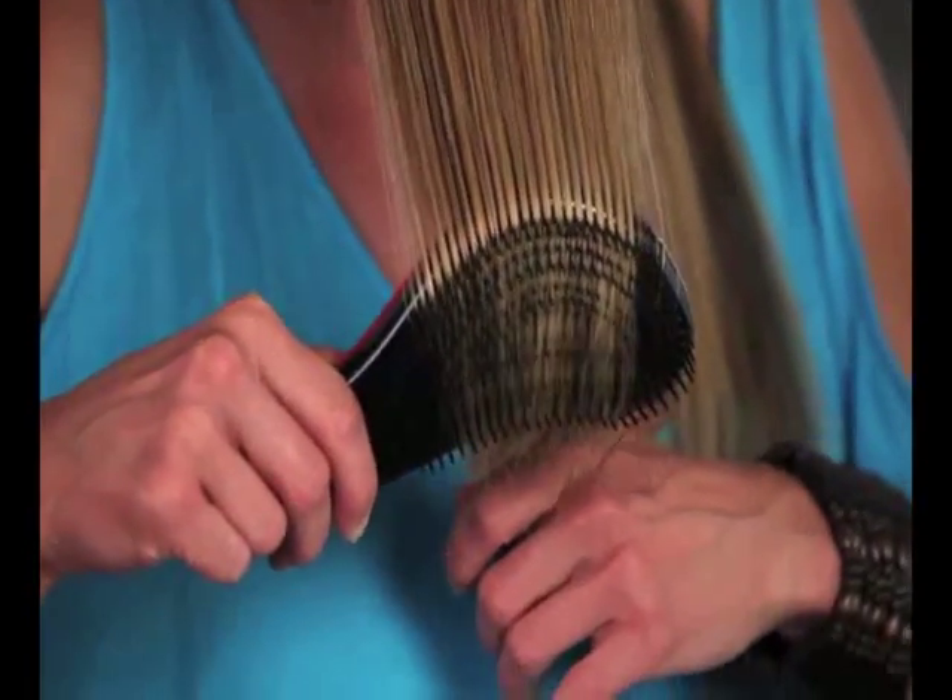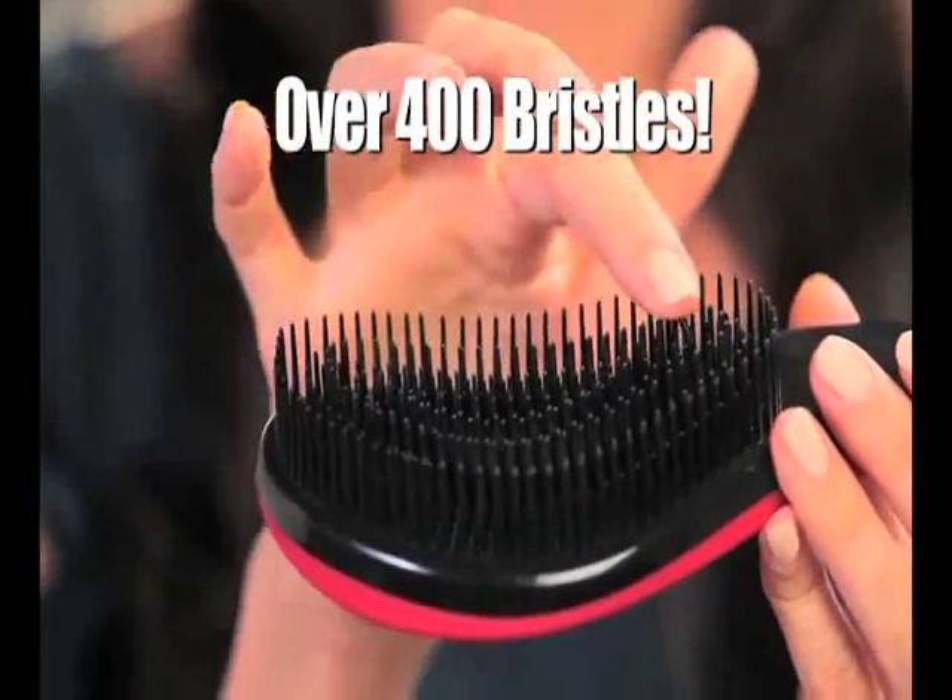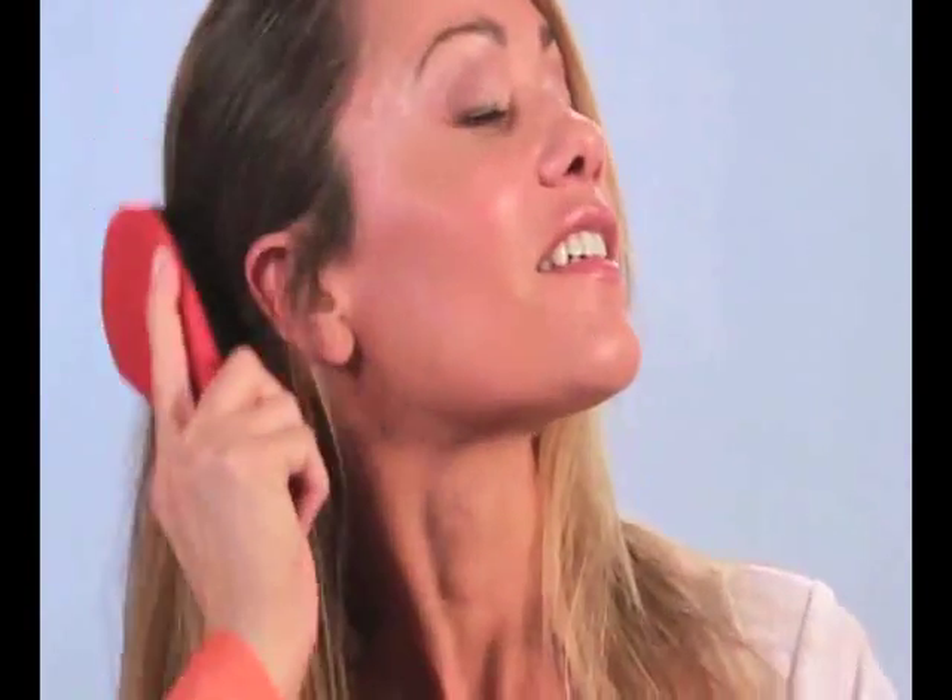You've got to try this brush. The Detangler Pro is unlike any brush you've ever used, featuring over 400 multi-tiered bristles that have been scientifically developed to gently detangle hair strands with ease.